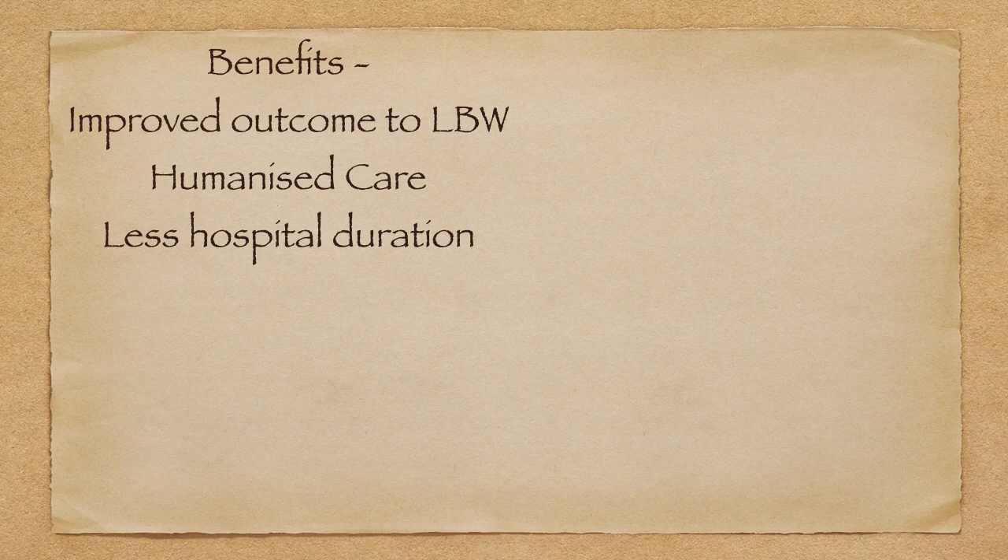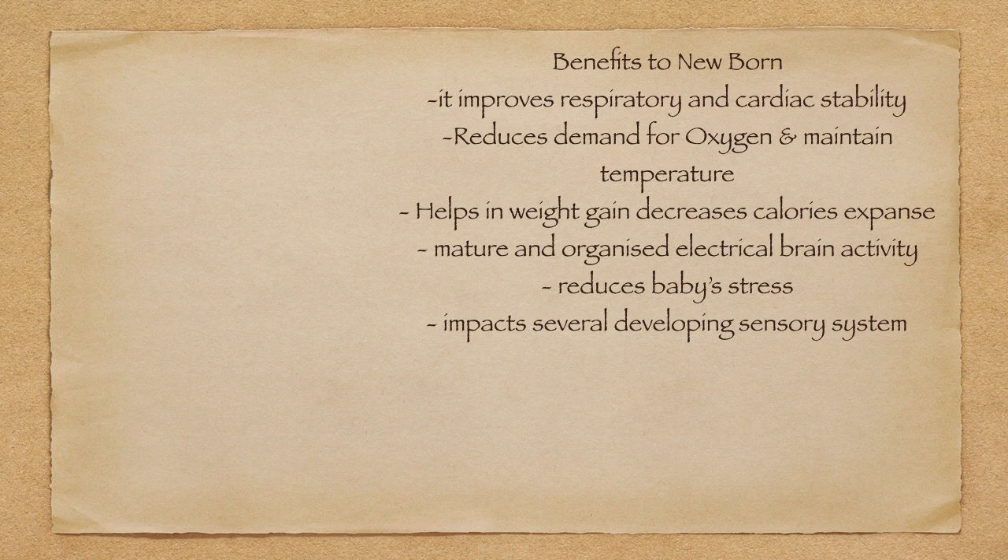Let me discuss the benefits. Improved outcome for low birth weight babies — even in lower or non-intensive setups, LBW outcomes improve through KMC. This care is humanized, not mechanized. Less hospital duration — the duration of hospital stay can be reduced. Benefits to the newborn include improved respiratory and cardiac stability, as shown in published papers. KMC reduces demand for oxygen and helps maintain thermoneutral temperature. It also helps in weight gain by decreasing calorie expenditure — if temperature is maintained by the mother's support, calorie expenditure reduces and weight gain improves.